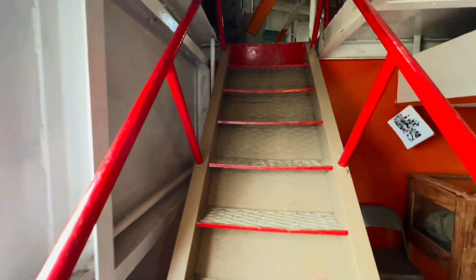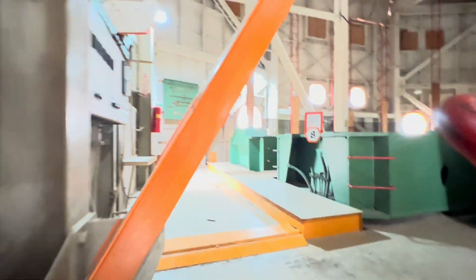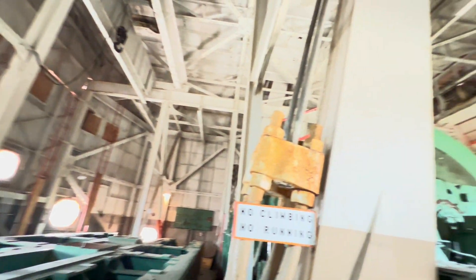Let's see if we can find where they operated this. Oh my god, this is a huge room. Wow, this is like a big open room — this is unbelievably huge in here.